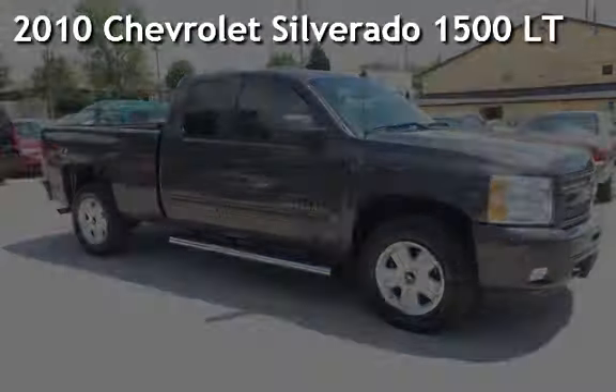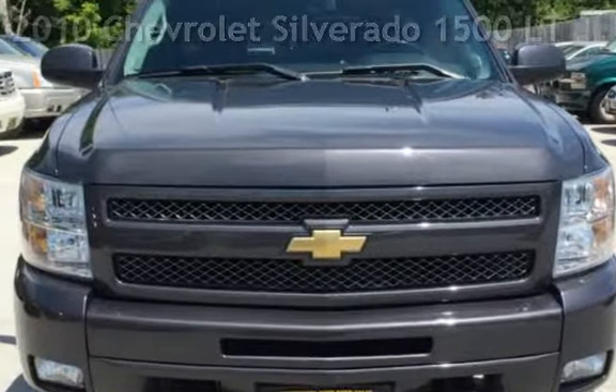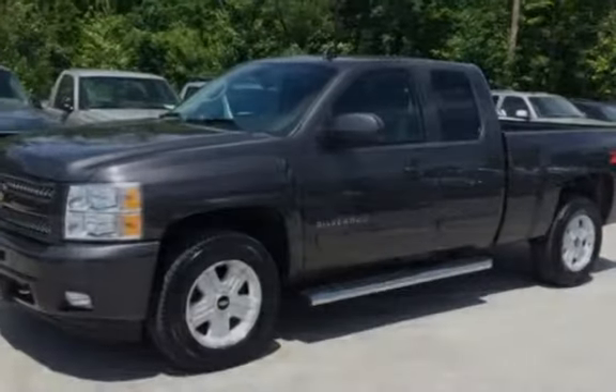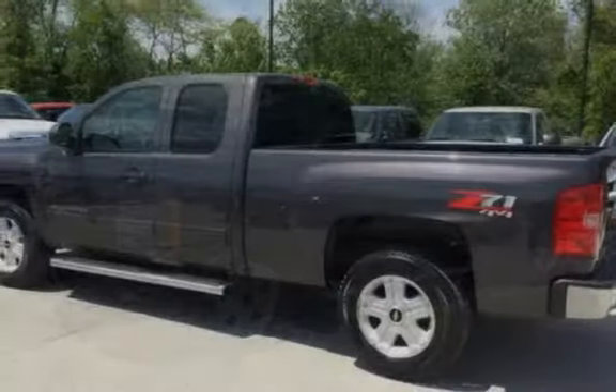Presenting a preowned 2010 Chevrolet Silverado 1500LT. This four-door truck has an eight-cylinder, 5.3-liter V8 engine, with four-wheel drive, and an automatic transmission.